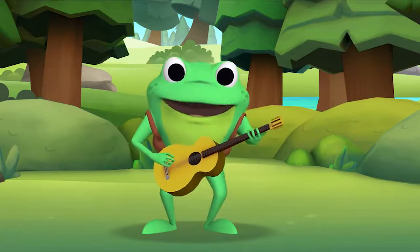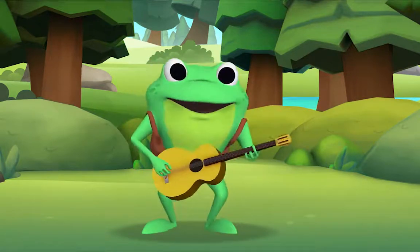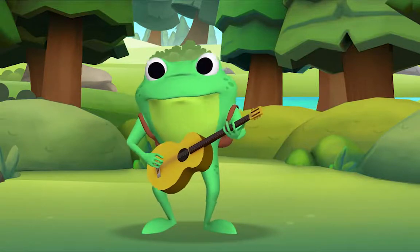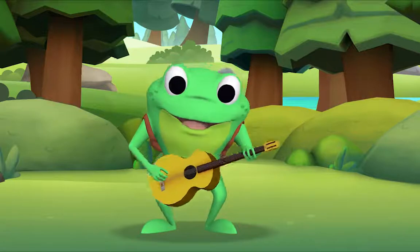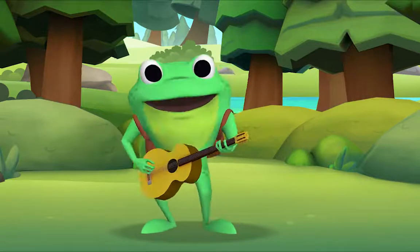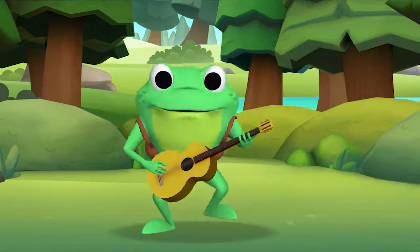Hey, hey, oh playmate! Come out and play with me! And bring your dollies three! Climb up my apple tree! Slide down my rainbow! Across my cellar door! And we'll be jolly friends forever more, more, more!